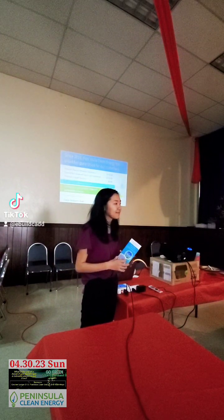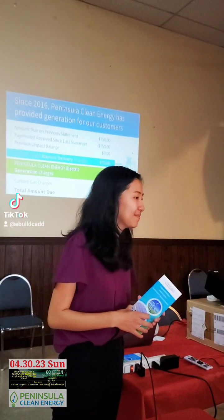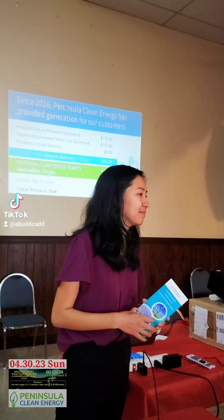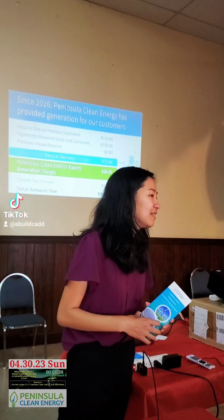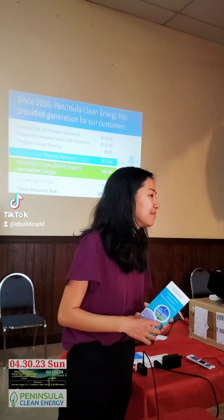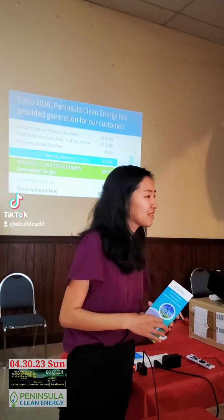We're producing the solar energy, but PG&E has a better idea of making money out of us — by charging delivery, which is more than the energy that we take from solar panels. Yeah, the delivery fee is quite expensive.